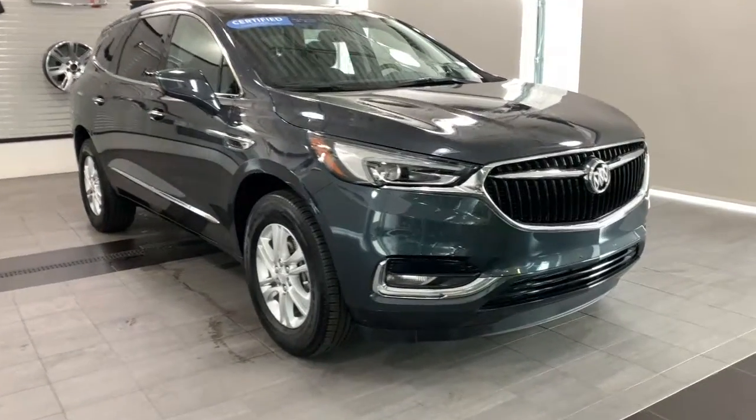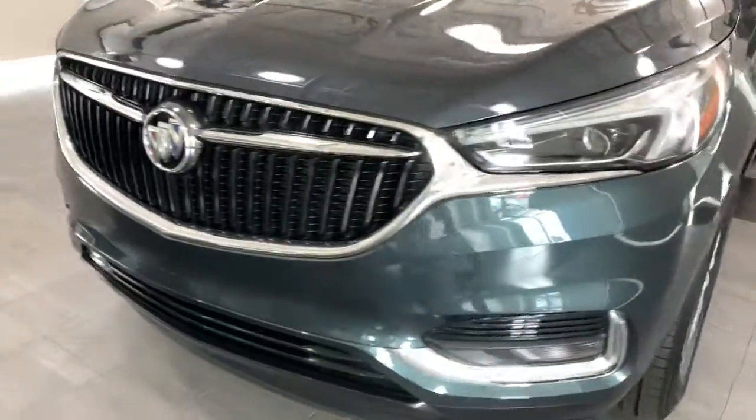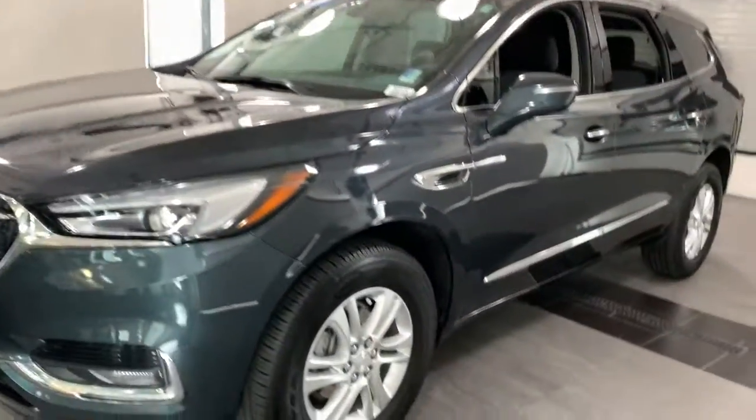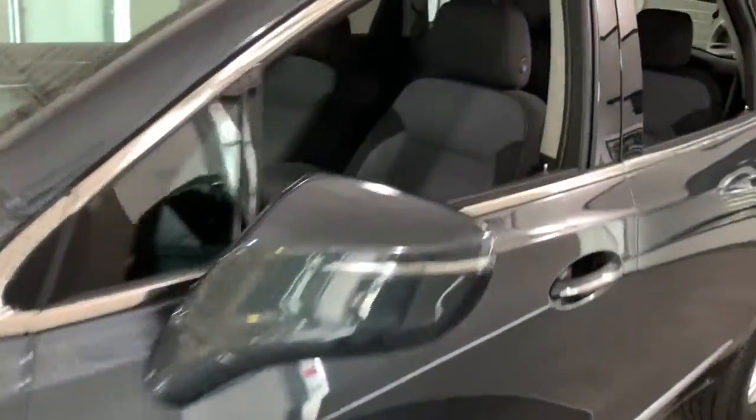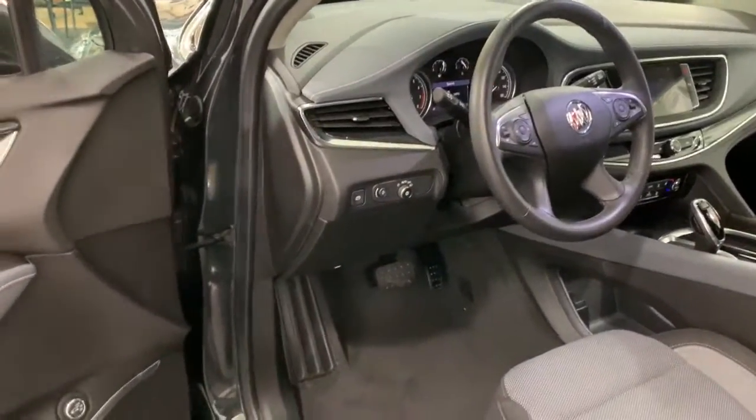You will love the features of this 2020 Buick Enclave. This vehicle still has fewer than 5,000 miles on the clock, so it won't last long. Escape to the refined security of the Enclave, your spacious, comfortable oasis in a busy world.